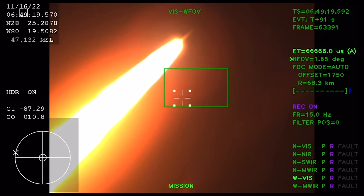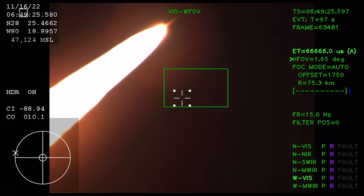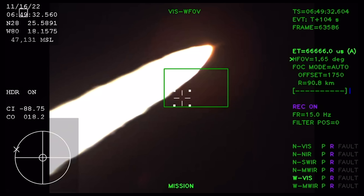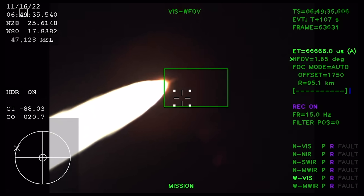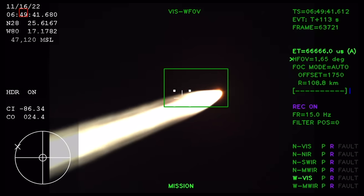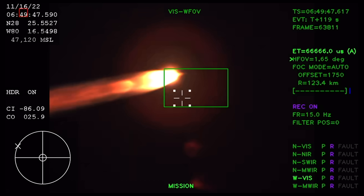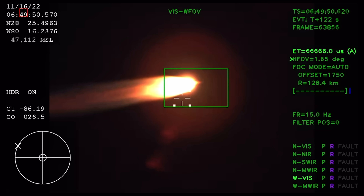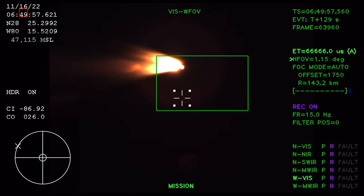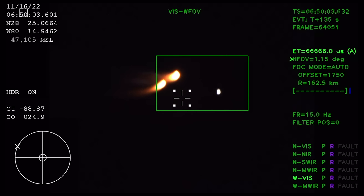The next major milestone will be for the solid rocket boosters to cut off and jettison in about two minutes and 11 seconds into the flight, so about 30 seconds from now. Again, quiet here in Mission Control Houston as teams continue monitoring the flight of Artemis I. We're now 16 miles downrange from the launch pad at Kennedy Space Center, traveling over 2,800 miles per hour. Standing by for solid rocket booster jettison. Confirmation that the solid rocket boosters have separated — these 177-foot boosters.